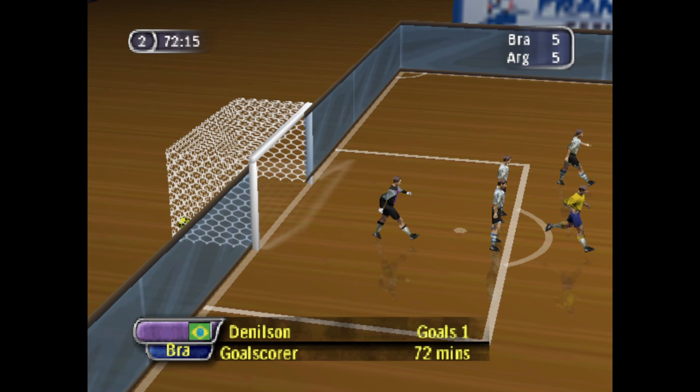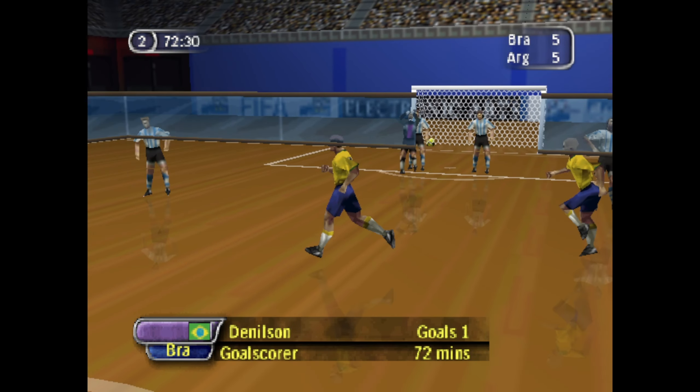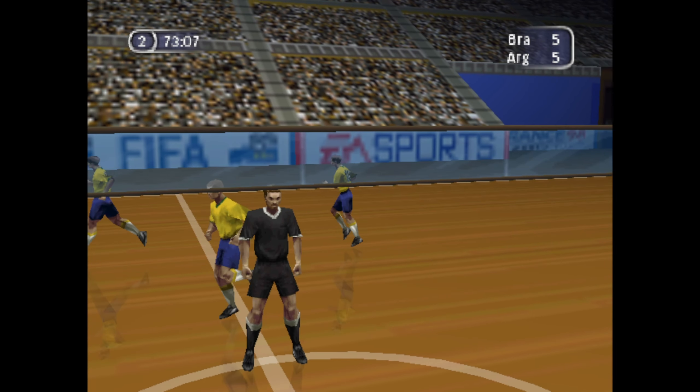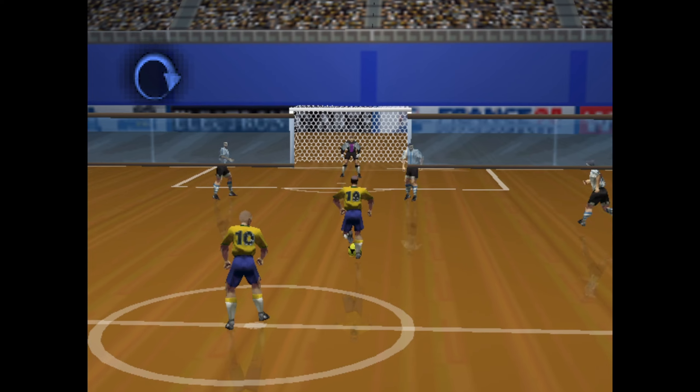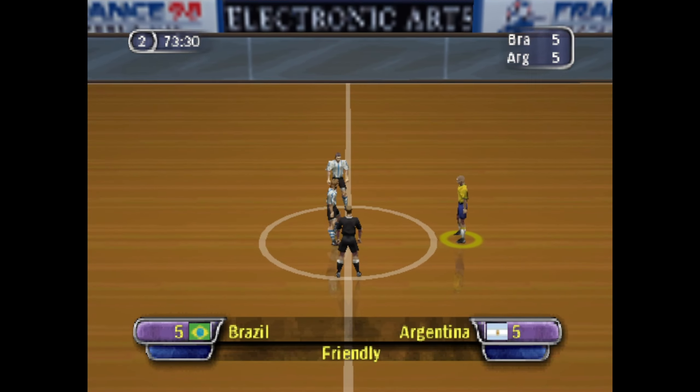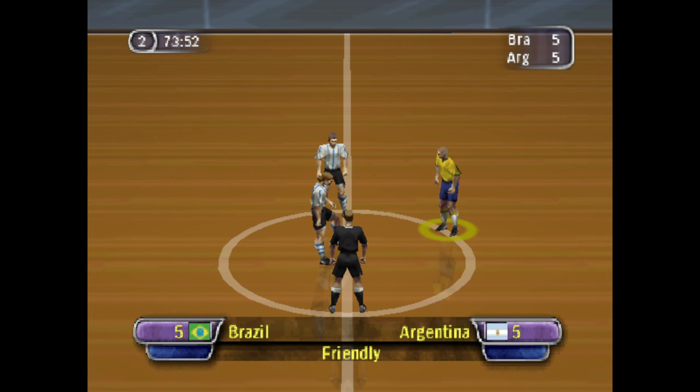He scored! Oh my, how that changes things! And here's the replay of that incident. The score now, 5-5.